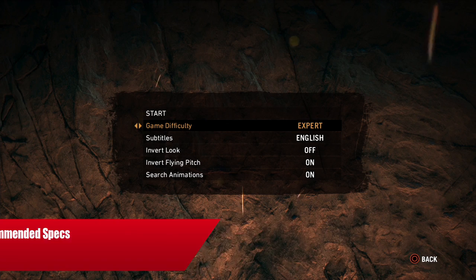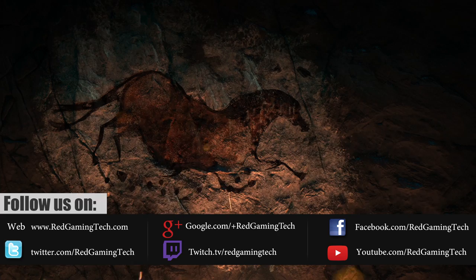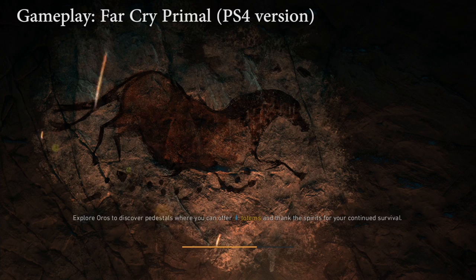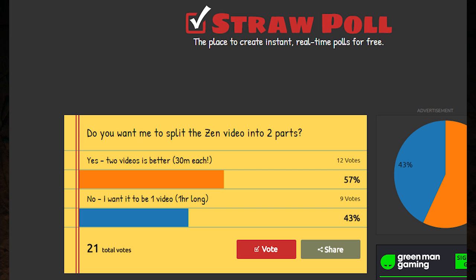Ladies and gentlemen, my name's Paul, and in this RedGamingTech.com video we're going to be delving into the second part of the Zen technical analysis, thanks to the information revealed by AMD at the Hot Chips 28 conference. There will be a third part coming in a day or two, and while this video was originally intended to be a single part, it ended up being about an hour in length, and it simply would have been a nightmare to edit it all in one shot. After asking you all on Facebook and Twitter, the majority of you wanted me to separate it into two parts, for the sake of digestibility.